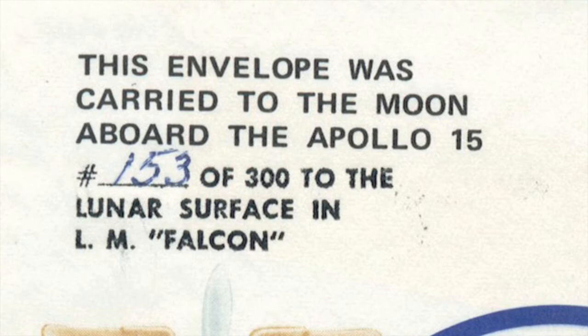Back to the disaster cover — this remarkable piece of autographed history is available via our website. Simply search SpaceChallenger on BuckinghamCovers.com.